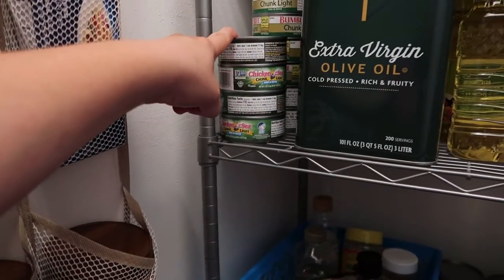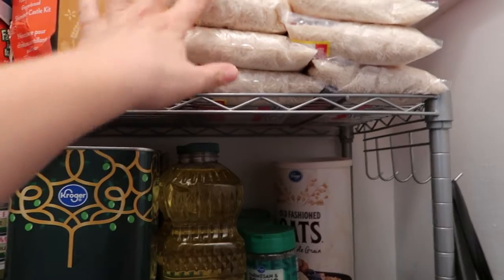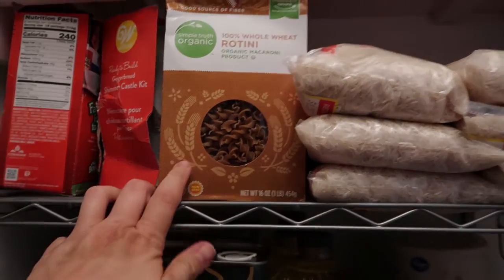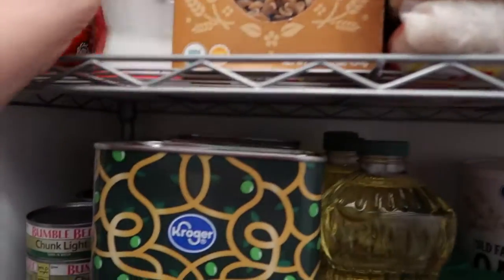We have a ton of tuna — I don't know why I'm obsessed with tuna. Rice: I got 20 pounds for $10, normally it would have been $40. And a ton of wheat rotini — I think they were 69 cents, so we stocked up on those. These will last a while.